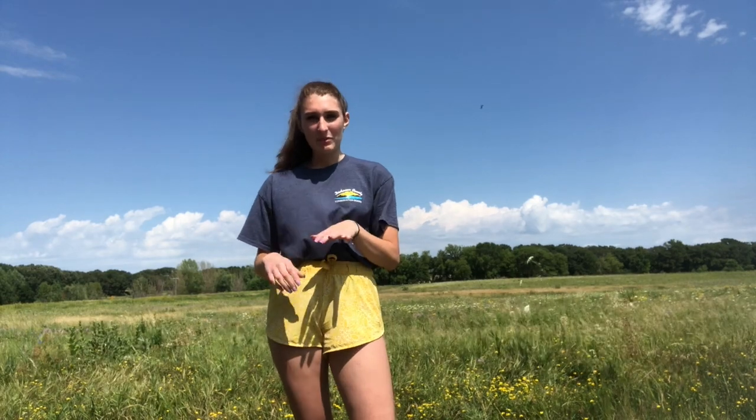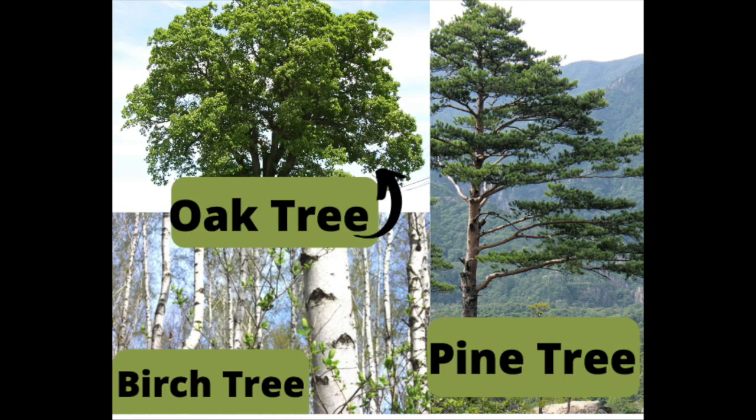They tend to eat a lot, so if you ever see a hummingbird, it's normally at a hummingbird feeder or a flower. Some of the different trees female hummingbirds like to make their nests in are oak trees, birch trees, and pine trees.